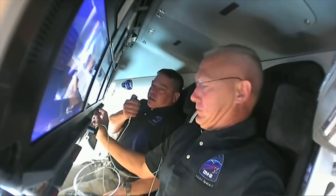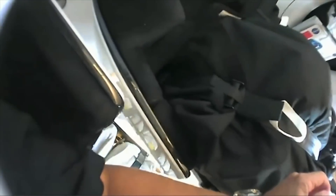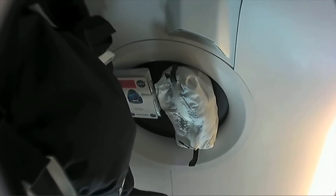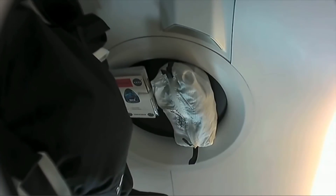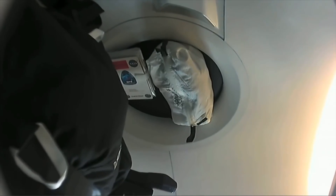We did get our suits dried out and packed away into the black bags stowed in the outboard seats. If you look closely, you can see them strapped in with the regular straps you'd use for riding into orbit. Over against that former window location you can see Doug's sleep bag next to his crew notebook. That's how we're keeping all of our laundry constraints from floating all around today.